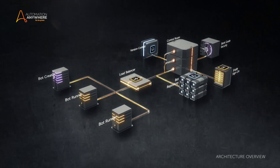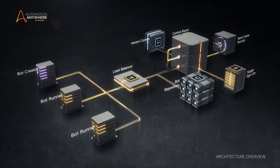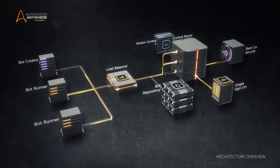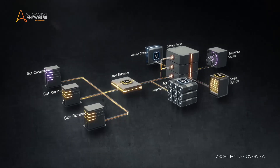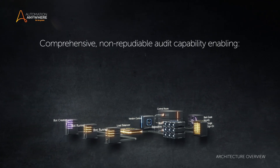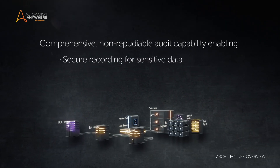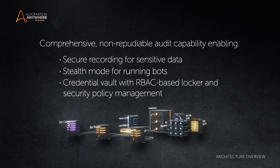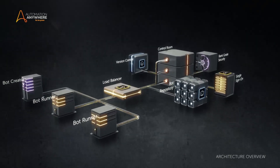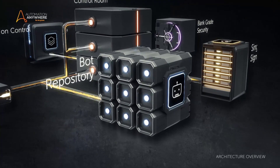Role-based access control for the bot repository, bot runners and all critical admin and management functions is an essential feature, enabling you to segregate the duties and the authority for creating bots and the authority to actually run the bots. We support Kerberos and NTLM-based authentication. This provides comprehensive, non-reputable audit capability enabling secure recording for sensitive data, stealth mode for running bots, and credential vault with RBAC-based locker and security policy management. You can only create bots within the repository space to which you have access, and only run them on machines which you are authorized to use.